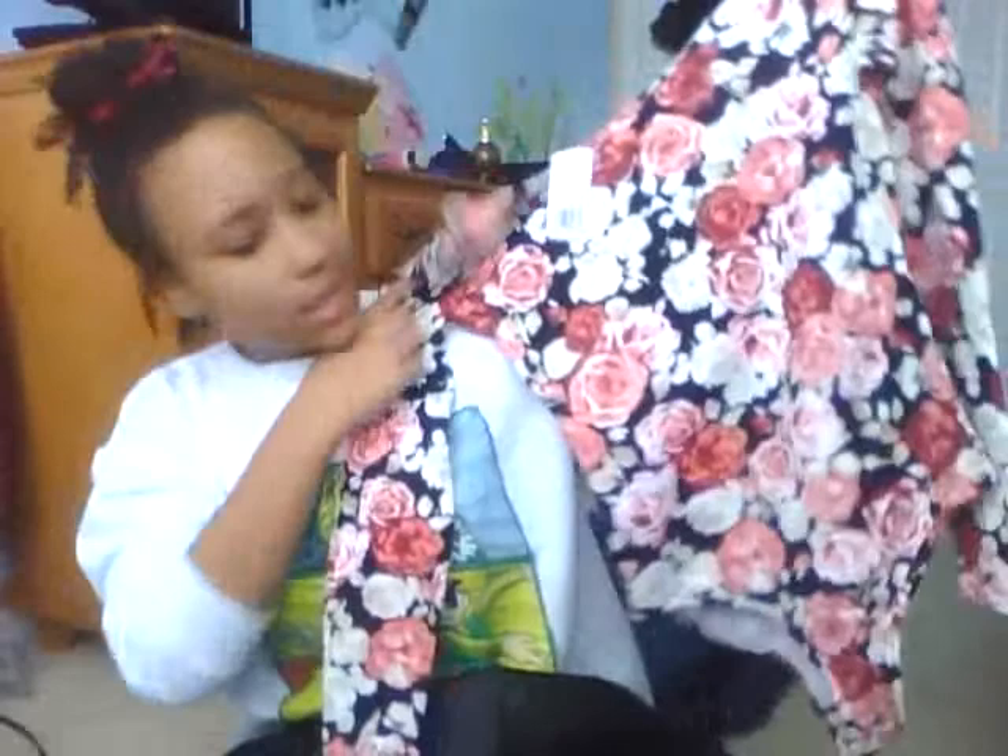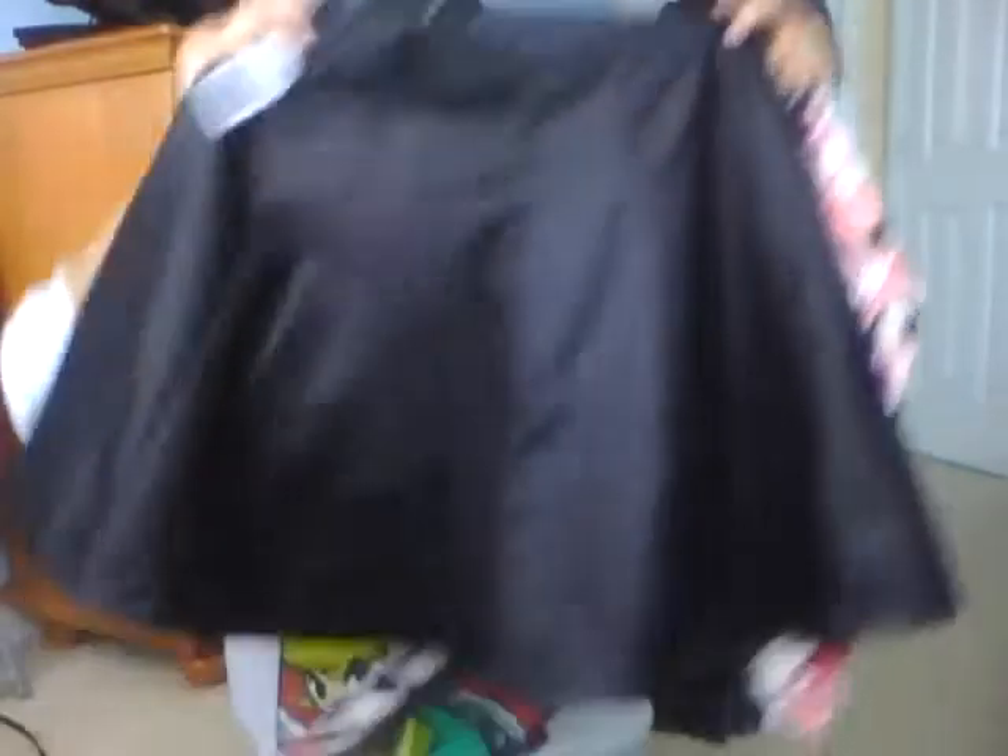Next I want to show you guys this — it's like a bodysuit. It's made so that if you put skirts or pants over it, it'll be tucked in perfectly and you won't have to worry about it coming out. It looks like a bathing suit. This shirt is from Forever 21 as well and it is $9.80.